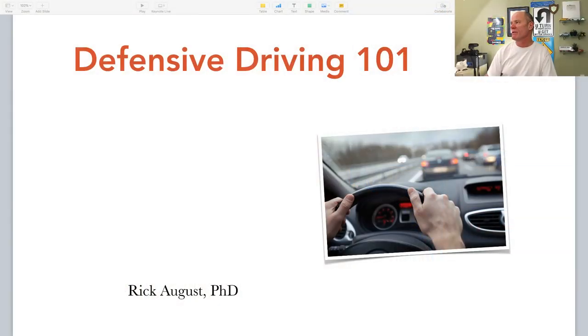Both Colin and Corey confirmed it's working well. I'm going to ignore what's going on back here and head over to the PowerPoint presentation. Defensive Driving 101.